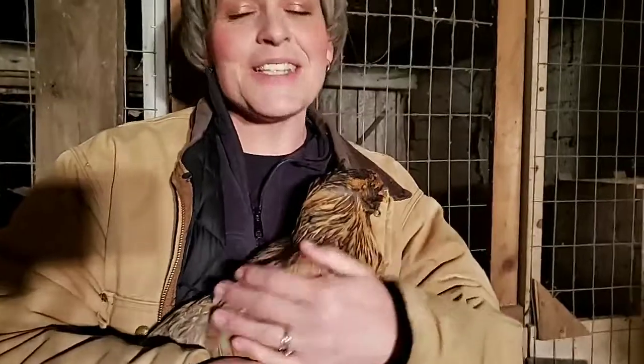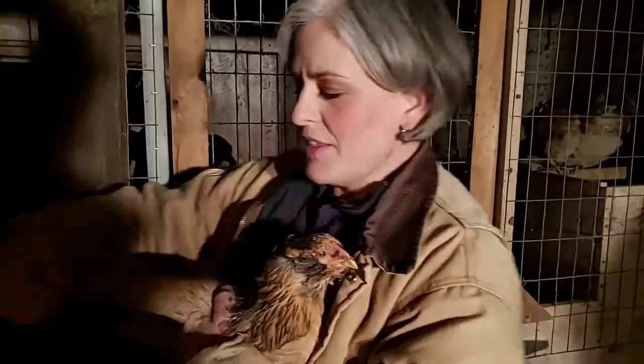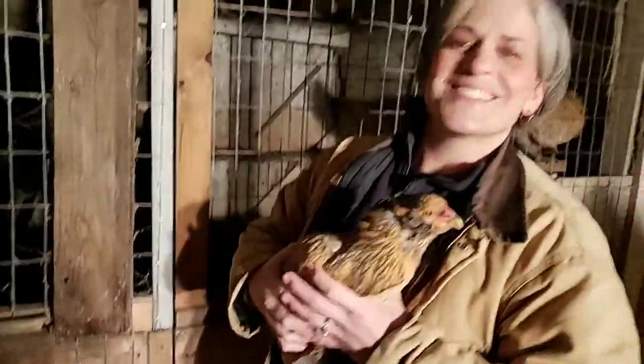This little hen is an Easter Egger, or Americana, and she lays green eggs. She's pretty young — she hatched around June or July. Notice the rest of these guys — this is their language, the way they tell each other 'we're in danger, something's not right.' It's kind of like their own little language. Also, the way birds fly involves an airfoil: their wings are shaped like a perfect airfoil so the air goes really quickly over the top and steady underneath, which causes lift — that's how they fly.